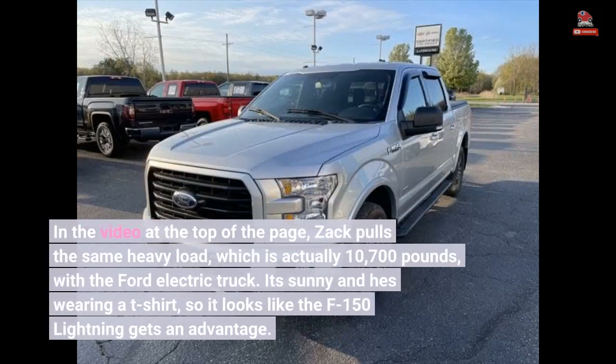In the video at the top of the page, Zach pulls the same heavy load — which is actually 10,700 pounds — with the Ford electric truck. It's sunny and he's wearing a t-shirt, so it looks like the F-150 Lightning gets an advantage.